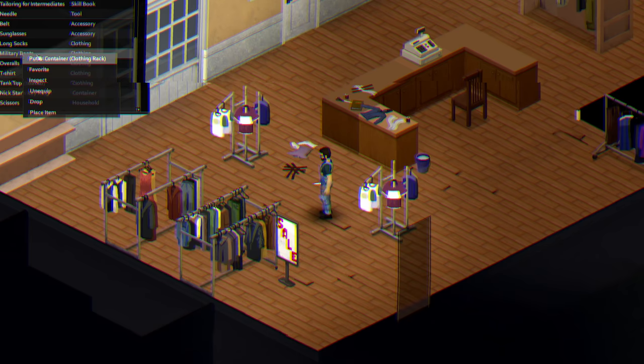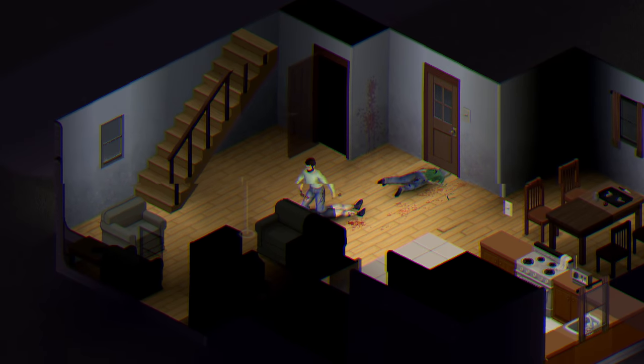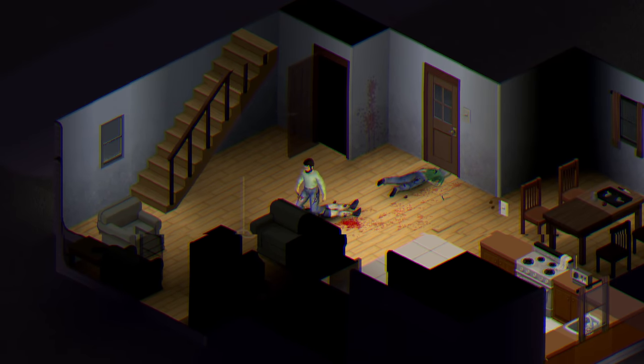Keep in mind that some pieces of clothing, such as shoes, cannot be repaired — so be careful when stomping on those zombie heads with your favorite pair of boots.